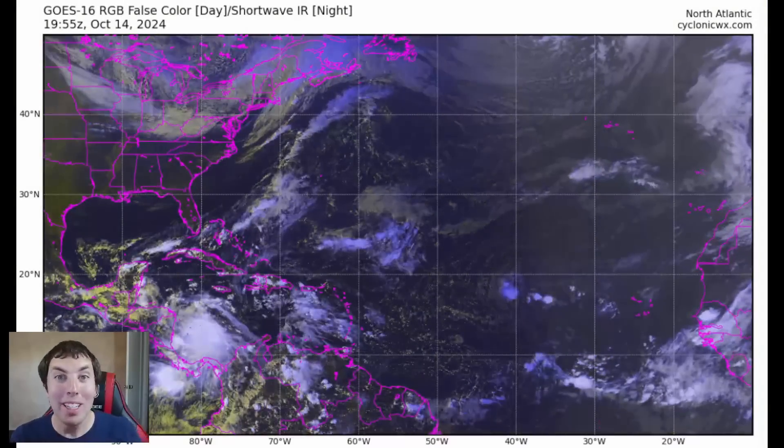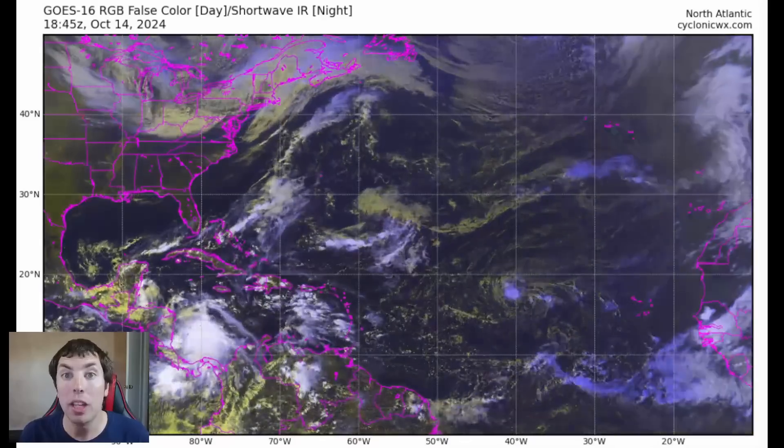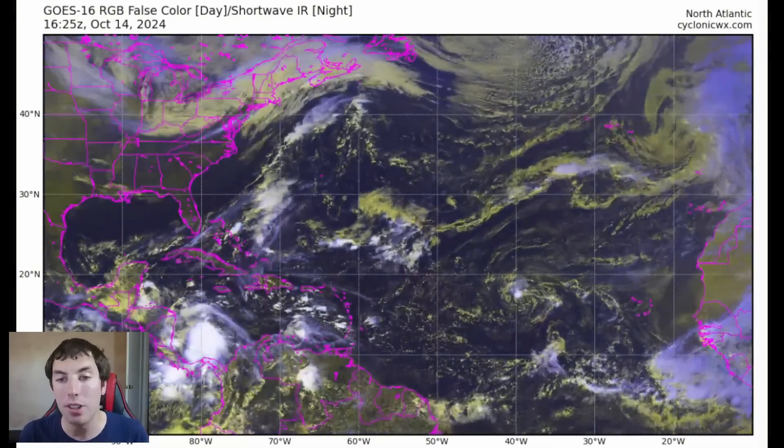Good afternoon everybody. It's David Schlotthauer here with another detailed tropical weather outlook and discussion for October the 14th, 2024, on this Monday.